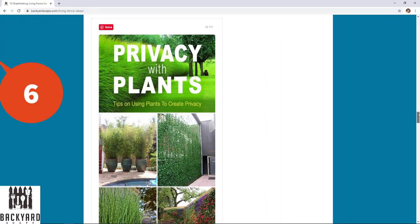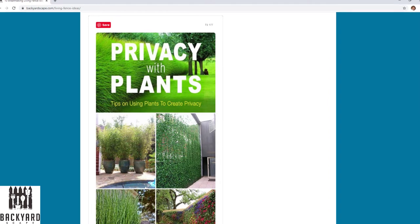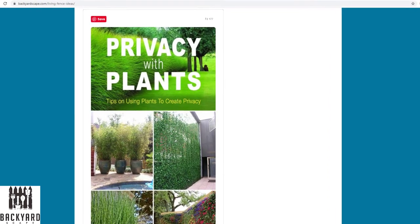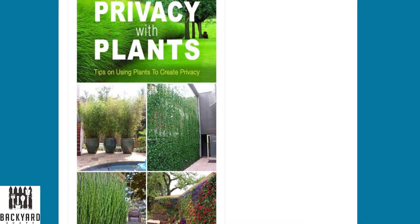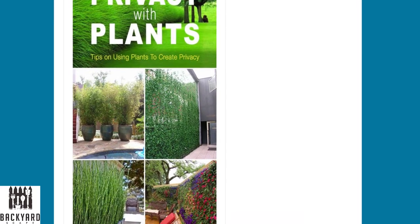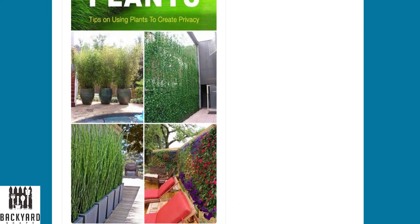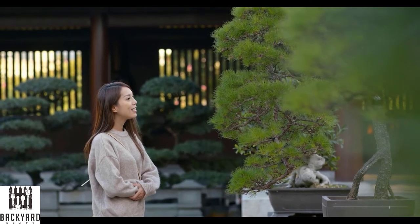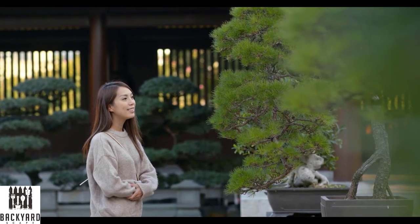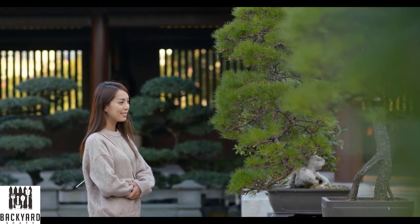Number six is the container plant fence. Basically take whatever plants you want, put them in a container, and then line those containers up into a privacy fence. This is great for changing out the structure however you want your backyard fence line to go. It would also be great along any driveway areas or just to separate a little space in your backyard. If you don't want a permanent plant structure, you can consider doing the container plant fence.